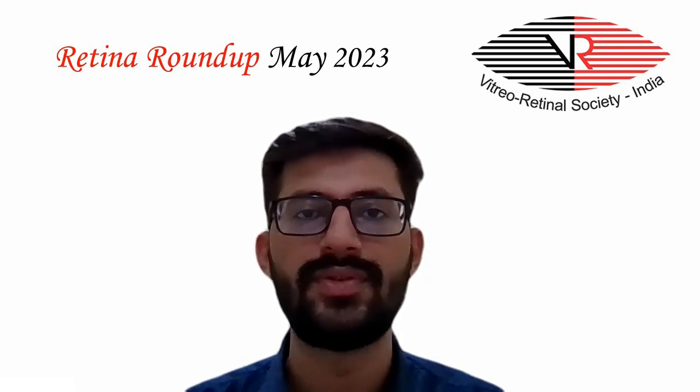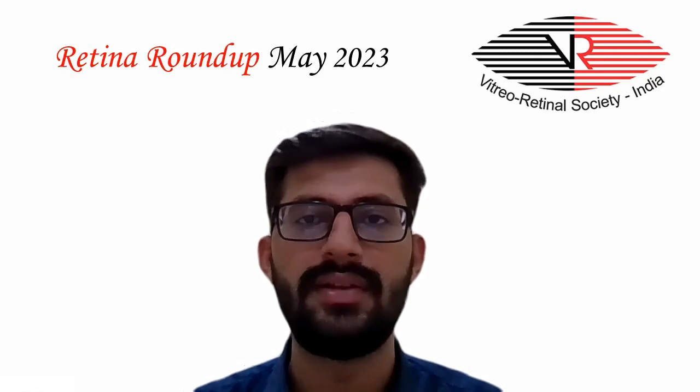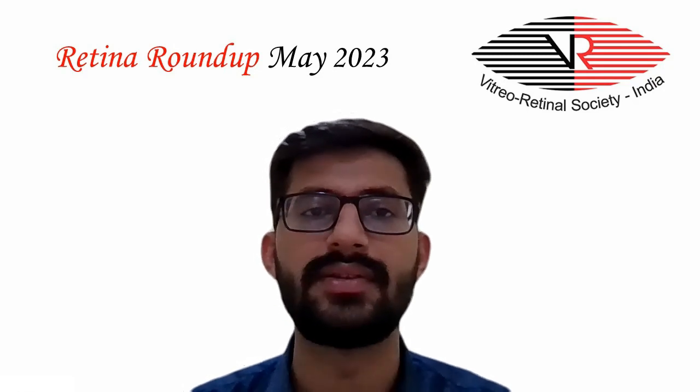Hello everyone and welcome to another episode of Retina Roundup. I am Dr. Sanket Patel, fellow in vitreo-retina and ocular oncology, and I am going to take you through this month's top 5 articles.